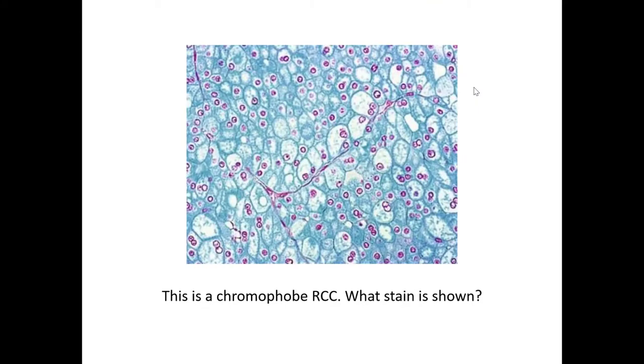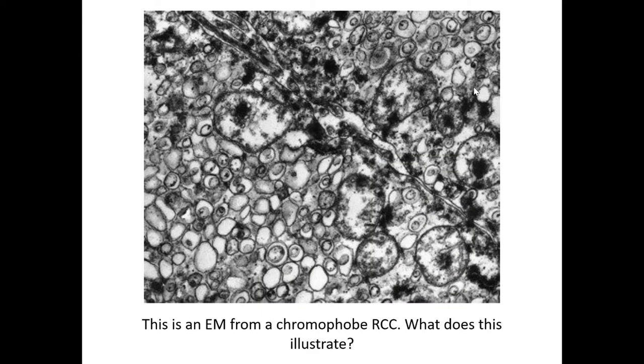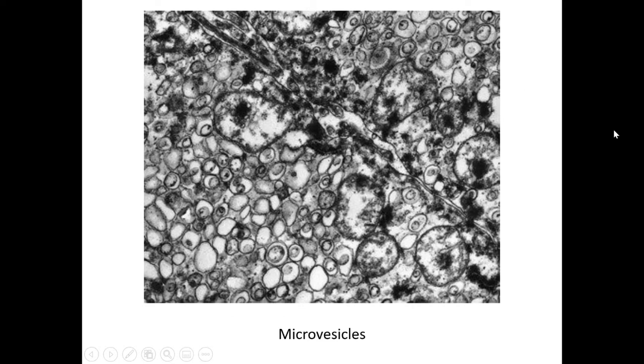This is a chromophobe renal cell carcinoma — what stain is shown? That's easy because we just saw it: it's Hale's colloidal iron. This is an EM photograph from a chromophobe RCC. What does this illustrate? It's more of an older technique for these tumors, but these are characteristic findings, and they're called microvesicles.